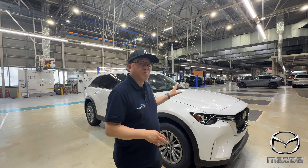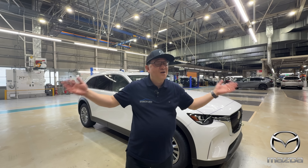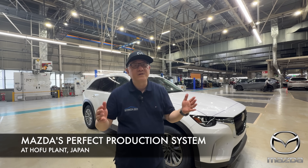Right here, I'm standing in front of one of their products right here in the factory in Hofu, Japan. Let me tell you more about the Mazda manufacturing method and how this whole thing works like a perfection.